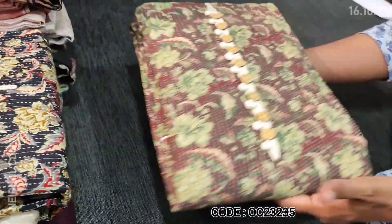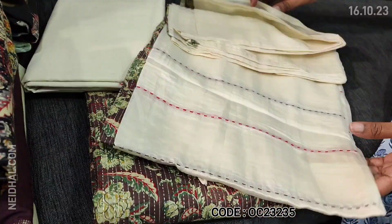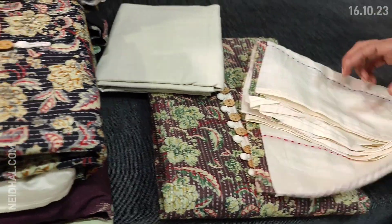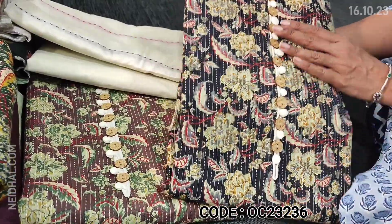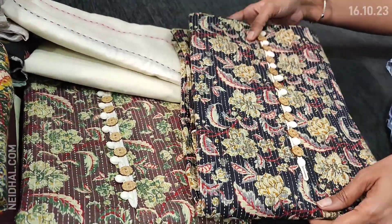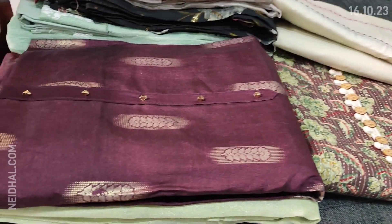The second color we have in chocolate brown with the same kind of print. The dupatta has a half-white base with kanta stitch work and embroidery, and the bottom of the dupatta is common for all the colors. Next we have black, then a green base top as the fourth color. These sets are priced at 1049.